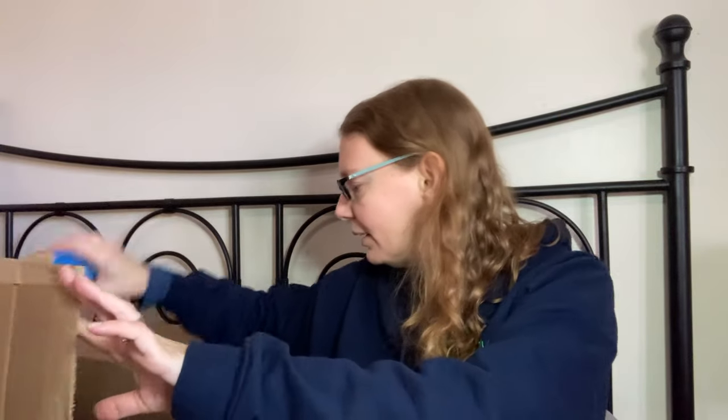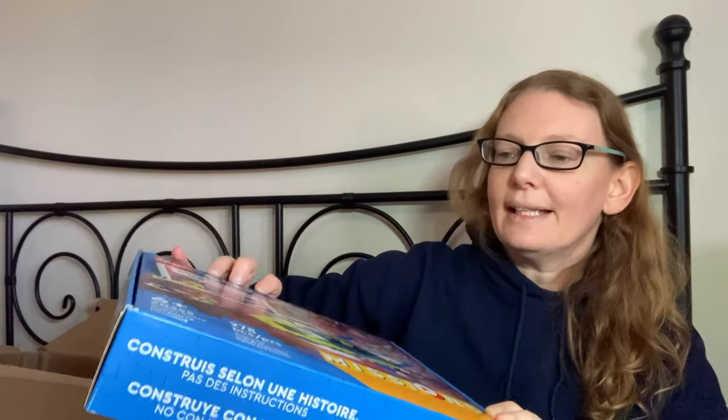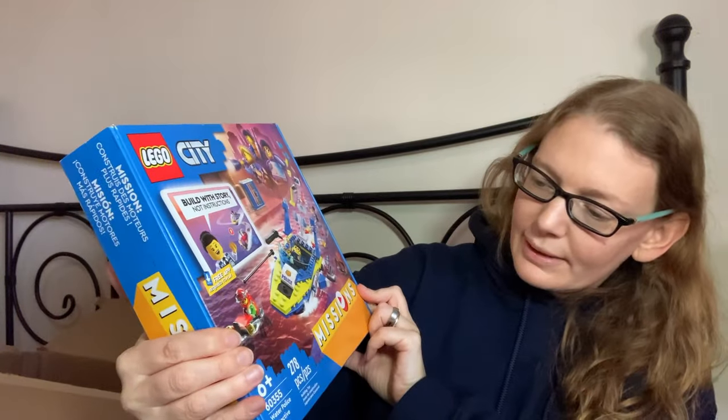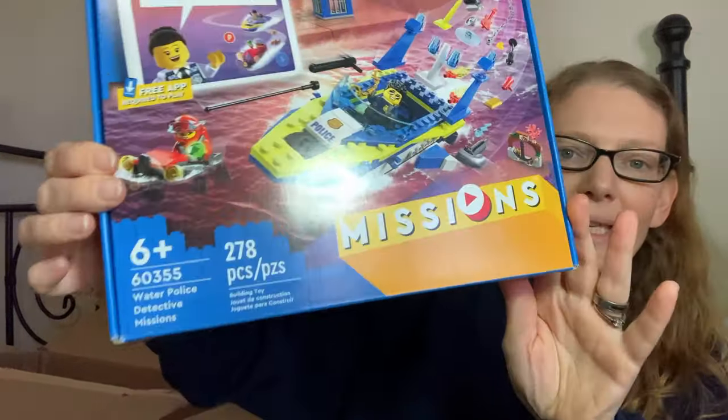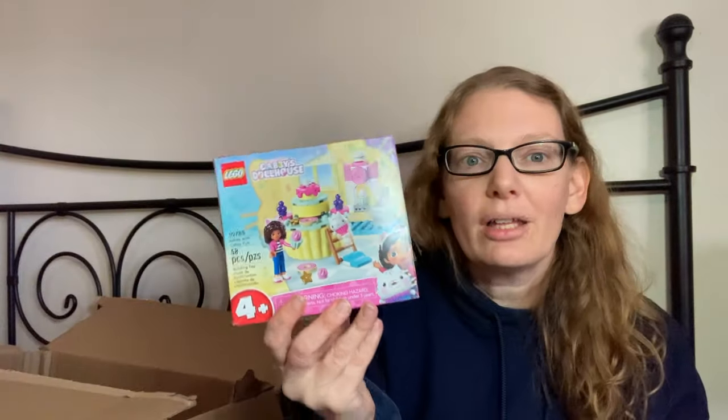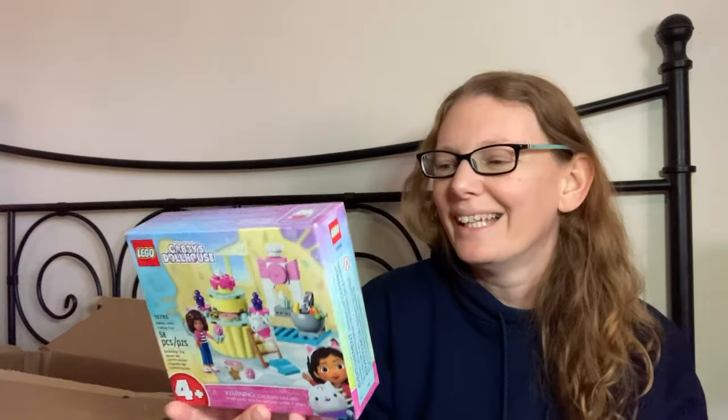He's getting this Spot the Match NHL Team Logo game — he's going to really love that. He's also getting a Lego City Missions set; this one is the Water Police Detective. He has the Mission to Mars one and absolutely loves it — he's taken it apart and done the story like three times, so I highly recommend these.